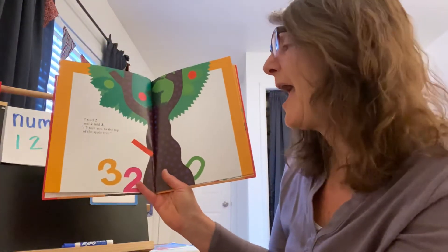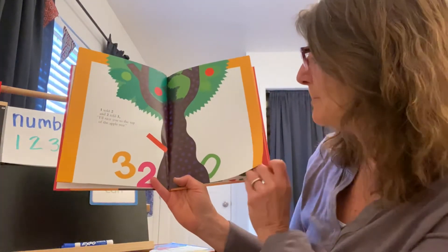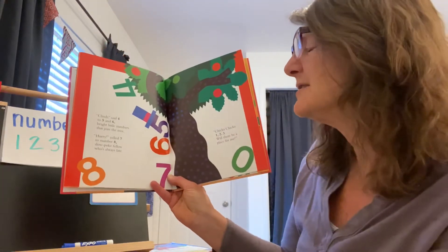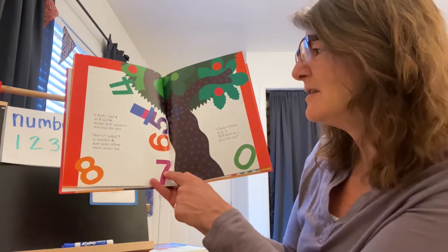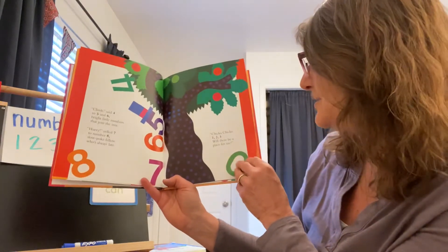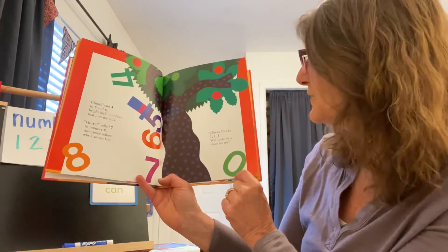One told two and two told three, I'll race you to the top of the apple tree. Climb said four to five and six. Bright little numbers joined the mix. Hurry yelled seven to number eight, slowpoke fellow who's always late. Chicka Chicka one, two, three — will there be a place for me?